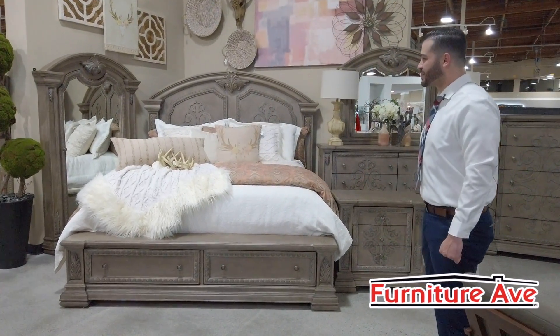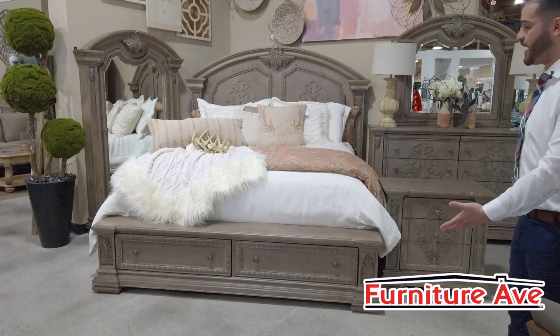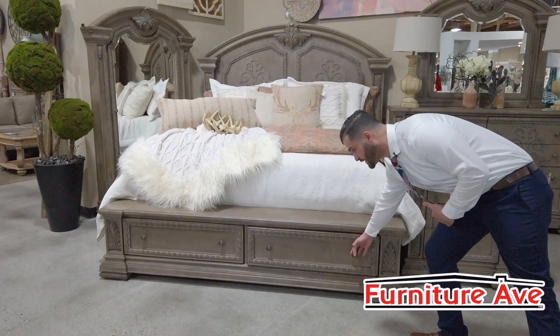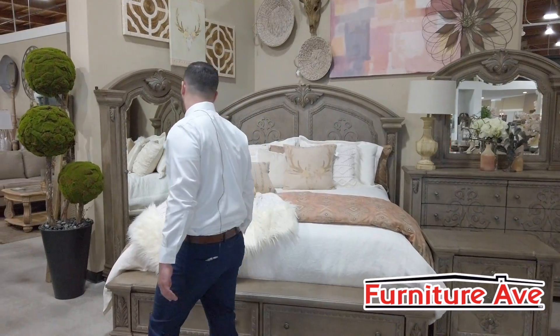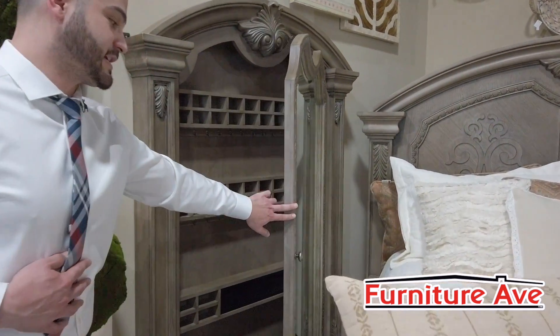Most of our beds here on the showroom come in Queen, King, and Cal King. This is one of the most beautiful beds we have here on our floor, with a lot of hidden features like extra storage here on the bottom — that is always useful — and cedar wood. It also comes with a matching wall mirror for all your extra jewelry.